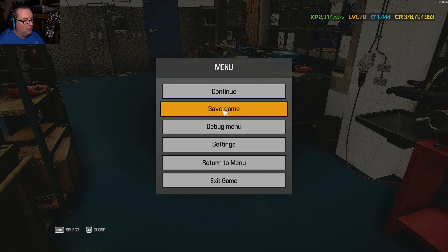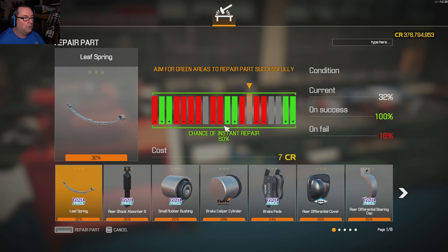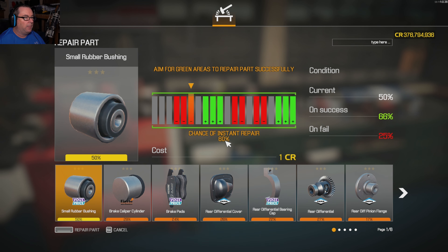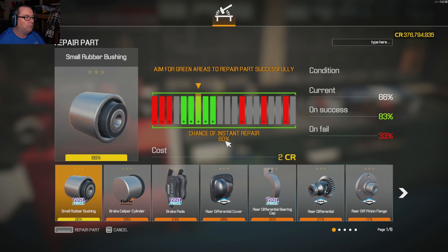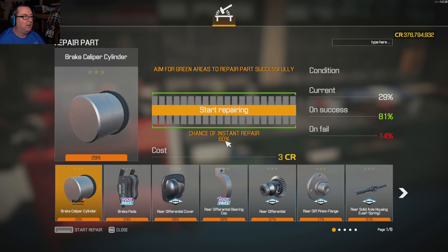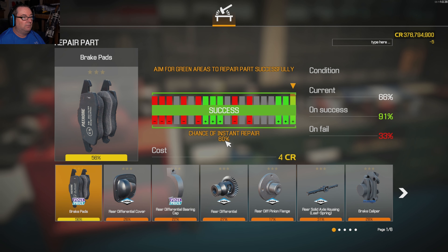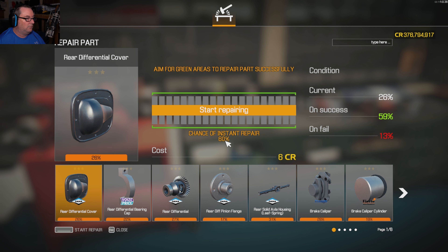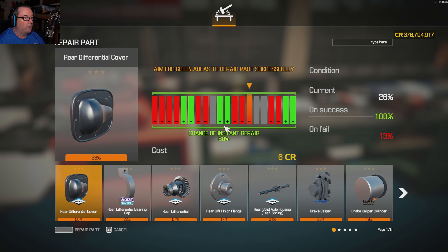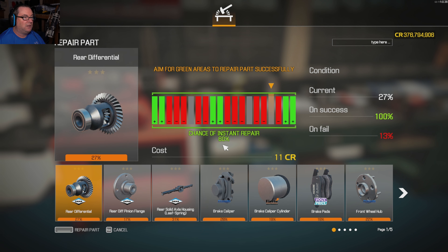I'm gonna save it before it locks up and I lose my progress. I'm thinking about streaming Car Mechanic — I know people do that. I thought about doing like a bare frame stream, that would be really cool. So far all these parts have been easy to fix, that's nice.